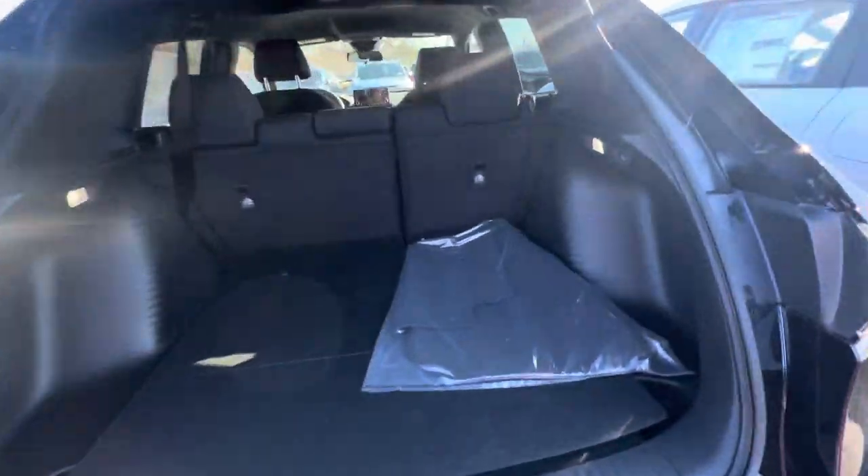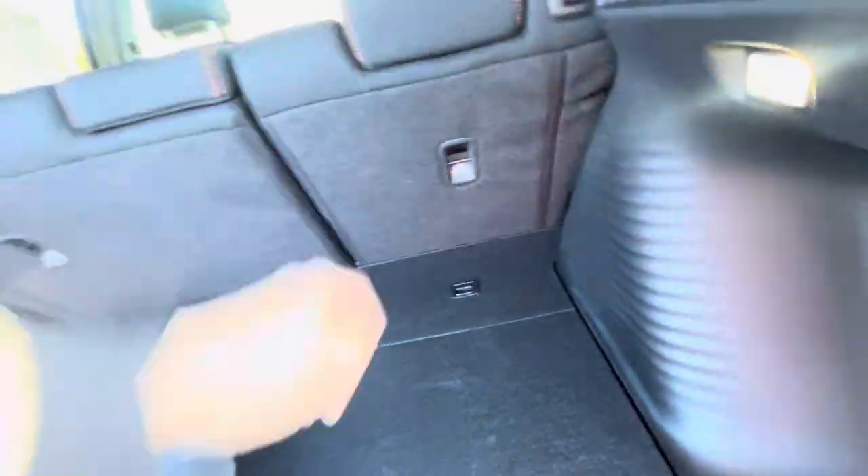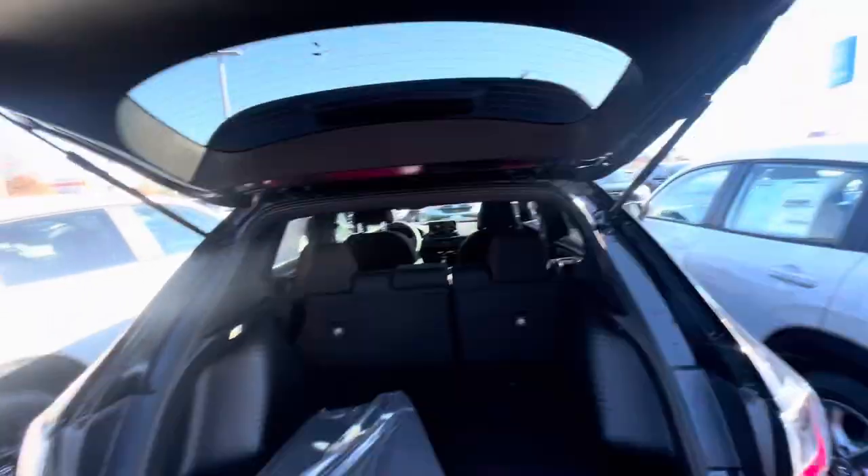Your trunk space right here. Floor mounts right there. These seats fold down like this if you need a bit more space.